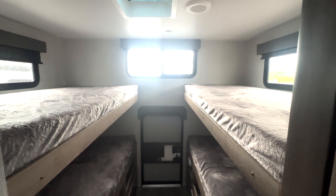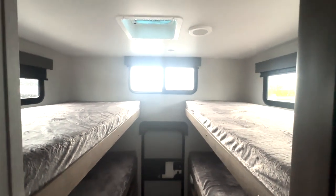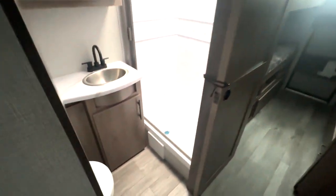Starting up here in the rear, you have quad bunks — opposing bunks on both sides. You have rear storage access right there, lots of room, a privacy door, and then easy access into your bathroom.